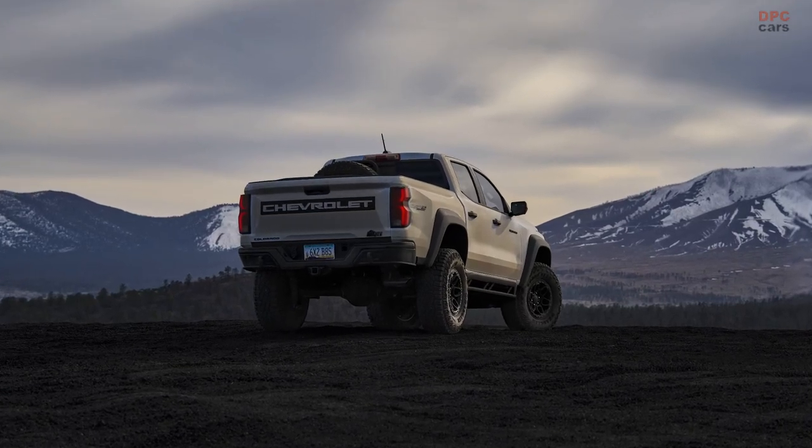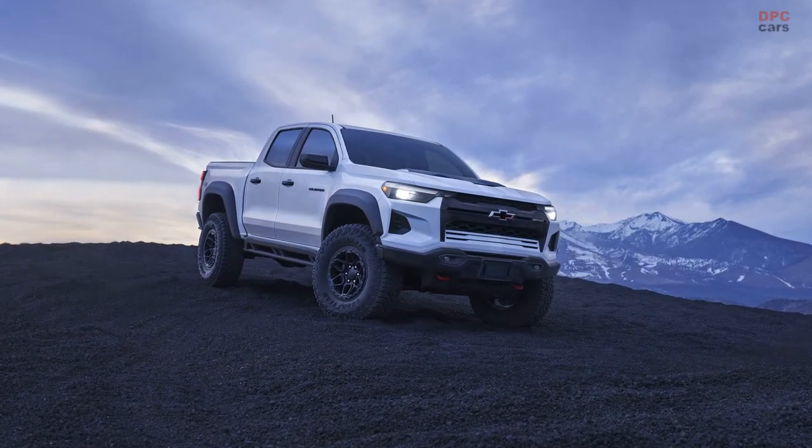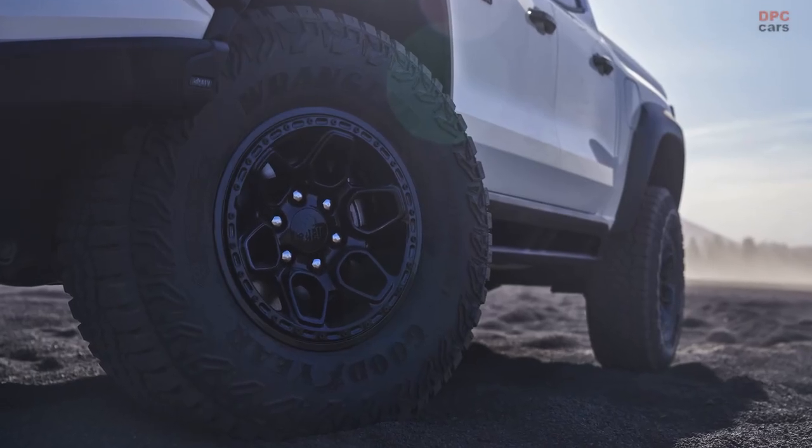Given the Bison's enhanced features and accessories, it does carry some additional weight, tipping the scales at 5,265 pounds compared to the ZR2 rating of 4,949 pounds.